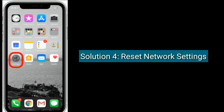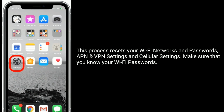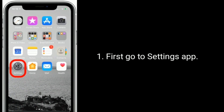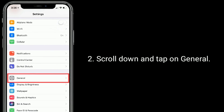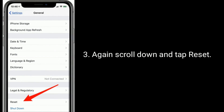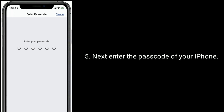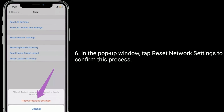Solution four is to reset network settings. This process resets your Wi-Fi networks and passwords, APN and VPN settings, and cellular settings — make sure you know your Wi-Fi passwords. Go to Settings, scroll down and tap General, scroll down again and tap Reset, then tap Reset Network Settings. Enter the passcode of your iPhone, then tap Reset Network Settings in the pop-up window to confirm.